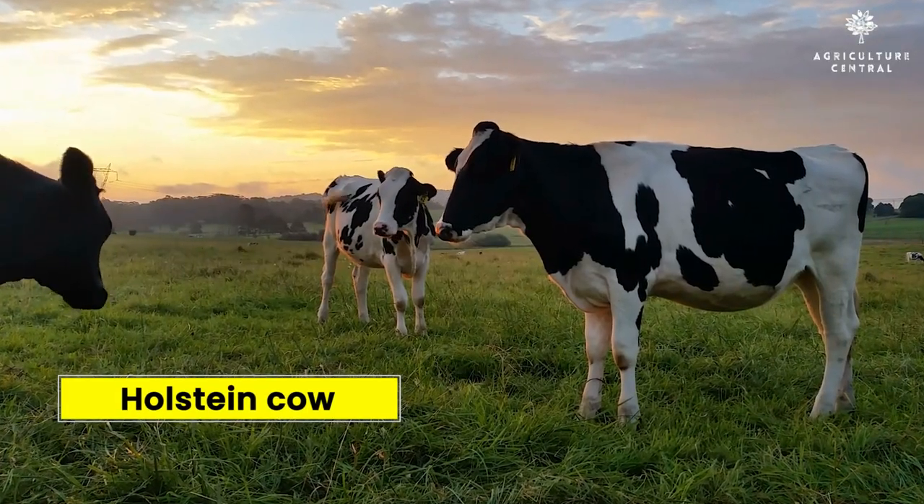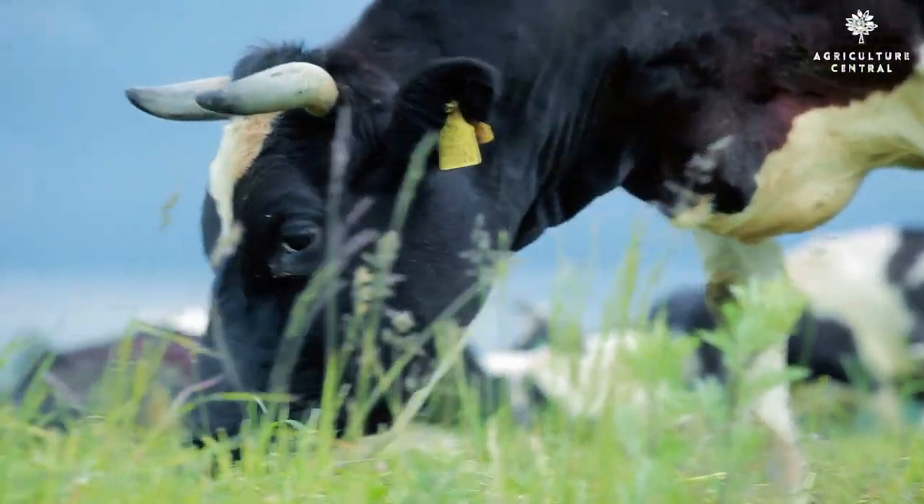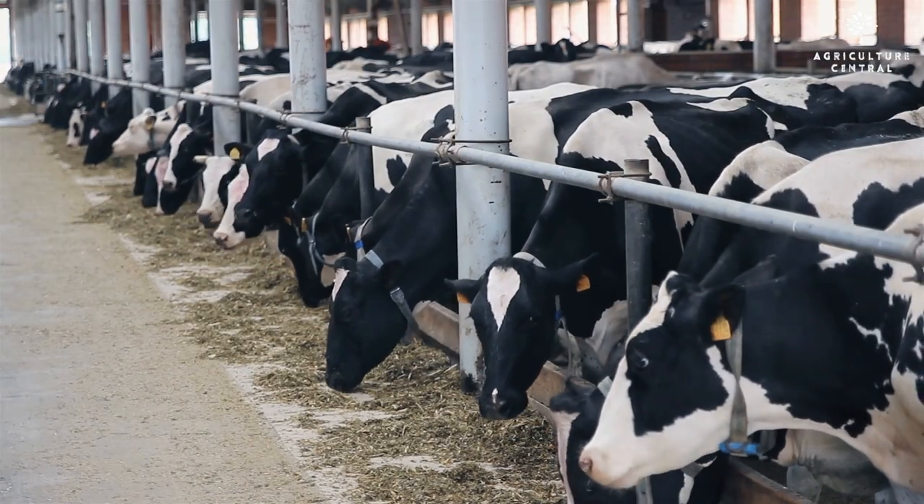Number 5 on our list is the Holstein Cow. This breed is known for its high milk production and its ability to adapt to different climates.